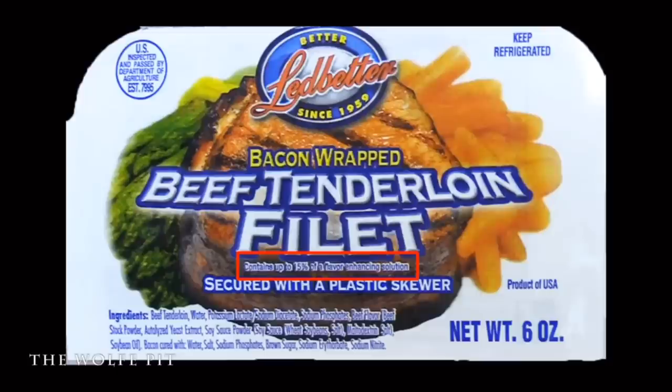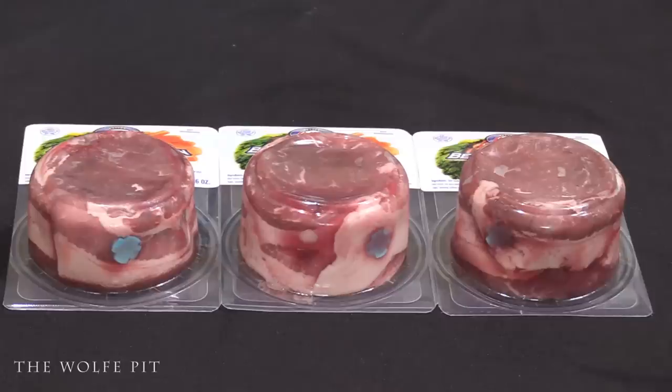Now listen to me for a minute. I'm going to put on my geeky glasses and try to do some math here. Right there on the label it says contains up to 15% of a flavor enhancing solution. So 15% of 6 ounces is roughly 1 ounce — meaning you're really getting a 5-ounce steak for $7.99 and 1 ounce of water. Let's break out a secret weapon I've never used on my channel, and I think it's going to be a very important tool in the future so you, the people, get to see exactly if you're getting what you're paying for.